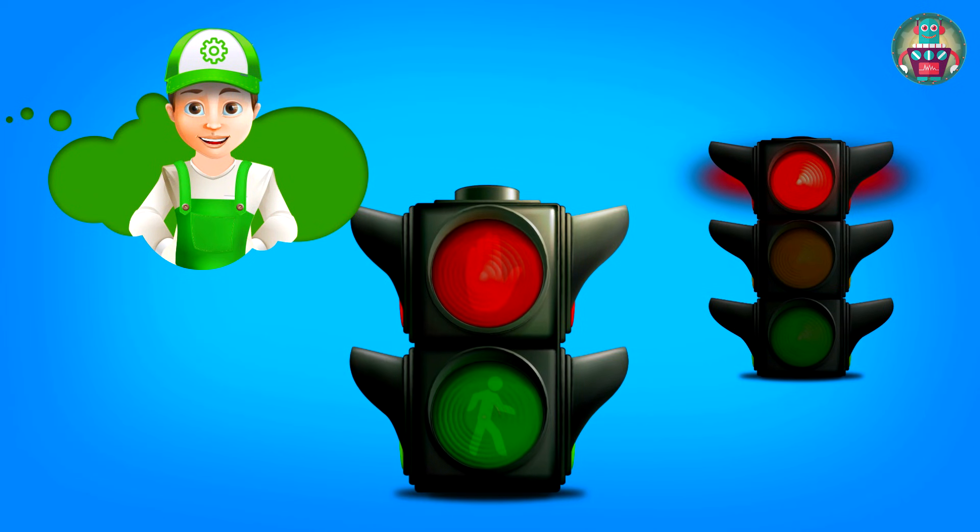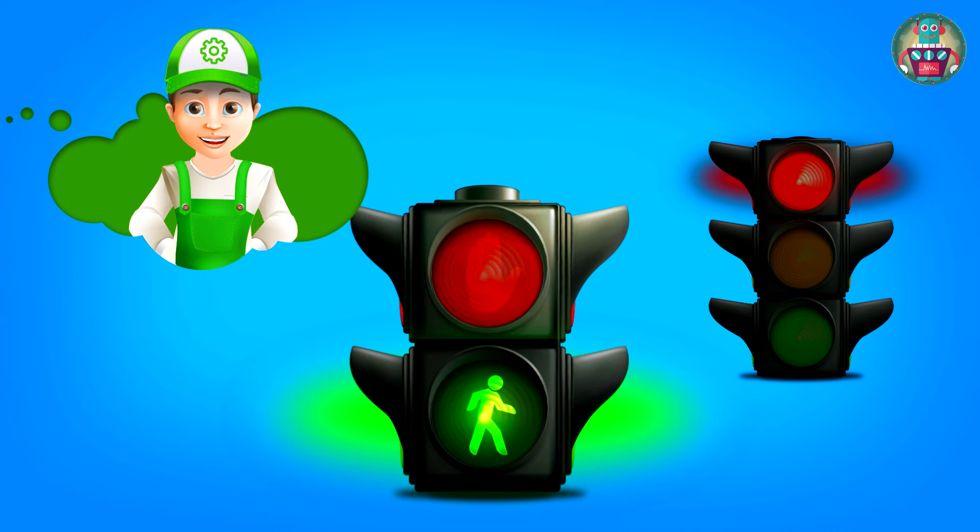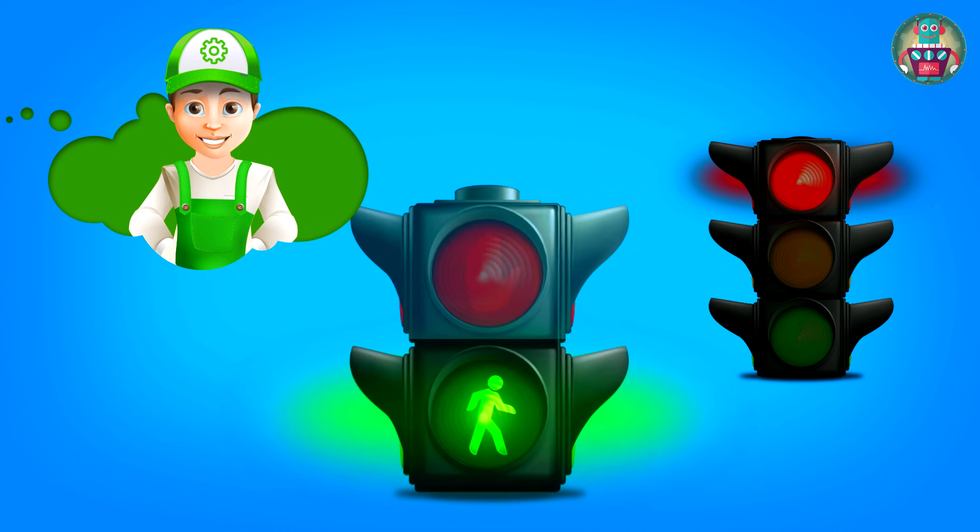Look here. This is the traffic light for pedestrians. It has only two signals. Red, with the picture of a hand, tells pedestrians not to cross the road. They have to wait — it means cars can go now. And when there is a green light, with the picture of a running man, pedestrians can cross the road and all cars stop.